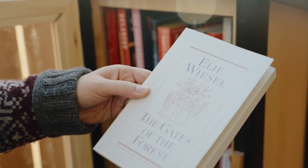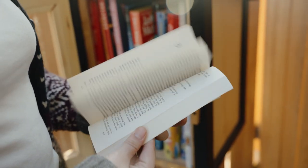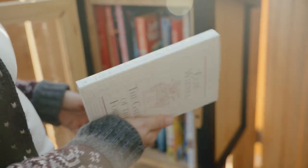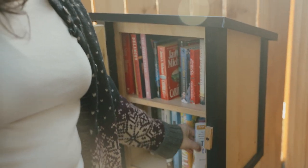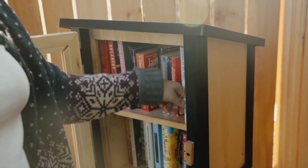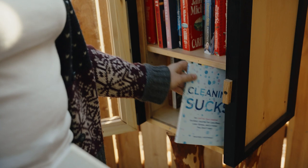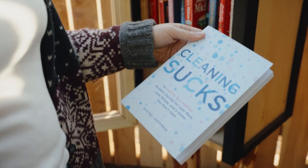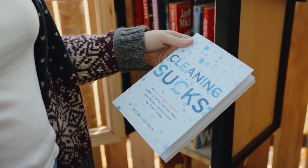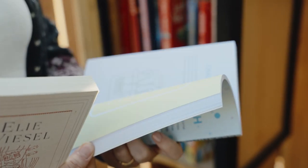The Gates of the Forest by Elie Wiesel - I totally want to read this because I read his other book Night and it was amazing. Tattoos on the Heart. I feel awkward because people are walking by. Cleaning Sucks: How to Unf**k Your Habits - what a crass way of putting that.